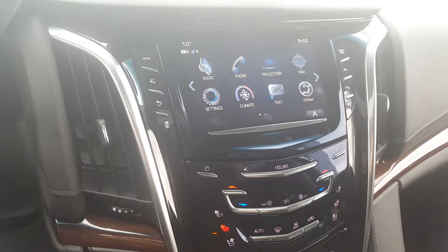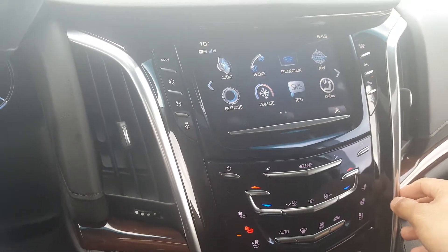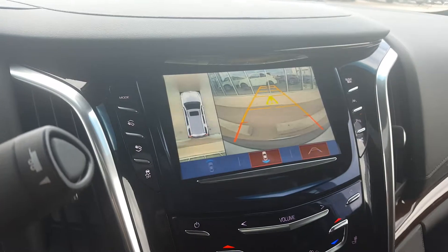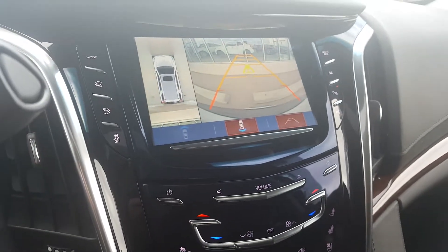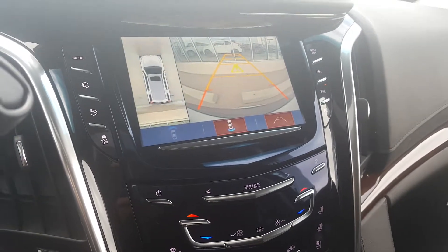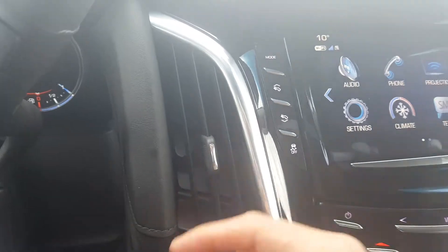This is the interior of a 2017 Cadillac Escalade Luxury. As you can see, when we turn to reverse we can see cameras on four sides — one under each side mirror, one in the front, and one on the back.